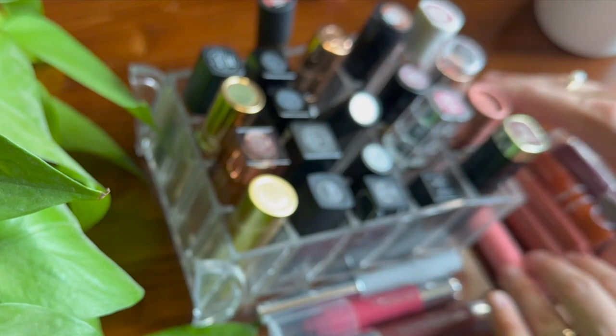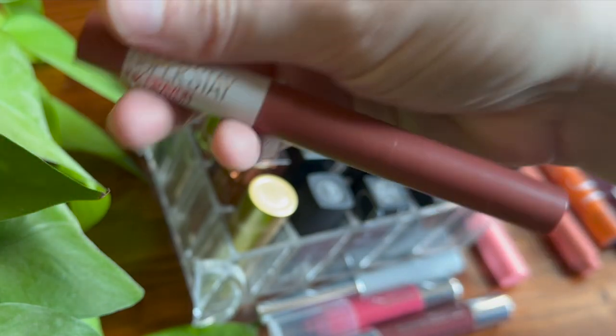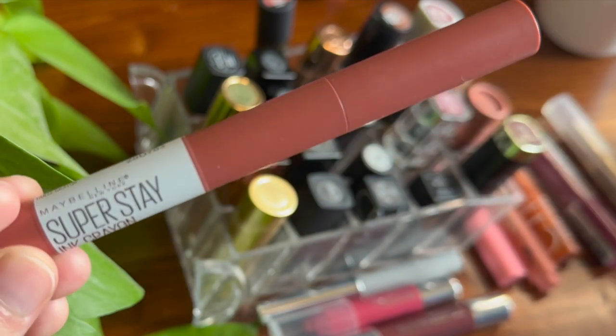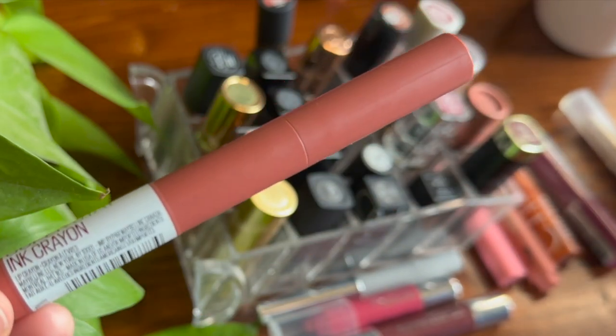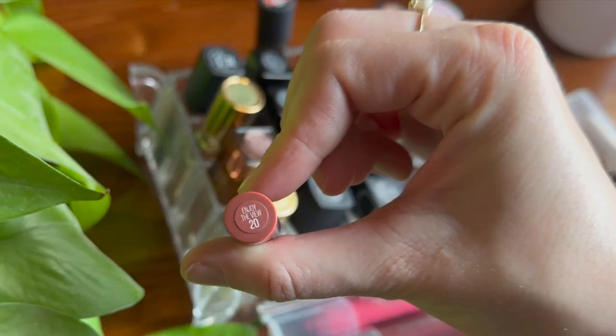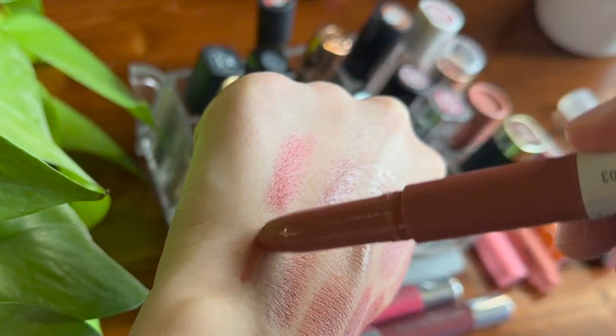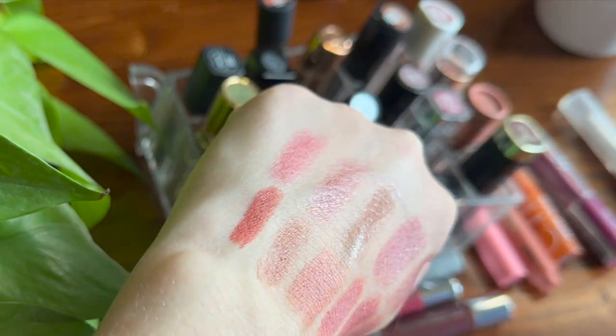I have one Maybelline Super Stay Ink Crayon in the shade Enjoy the View, which is kind of a neutral shade. I do enjoy having something like this that will stay. The scent of these is very sweet.